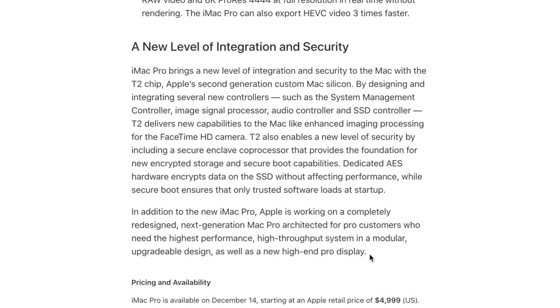All of these issues would be fixed with the brand new Mac Pro. Going back to that press release when Apple released the iMac Pro, Apple states: quote, 'In addition to the new iMac Pro, Apple is working on a completely redesigned, next-generation Mac Pro architected for Pro consumers who need the highest performance, high-throughput system, and a modular, upgradable design, as well as a new high-end Pro display.' Brand new Mac Pro confirmed by Apple in the press release, as well as by Phil Schiller and Craig Federighi.